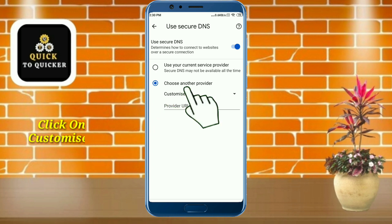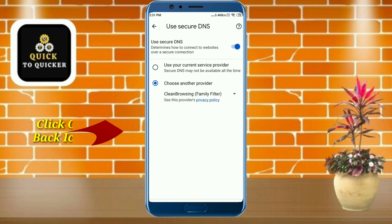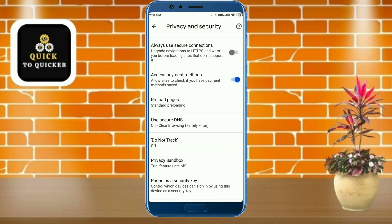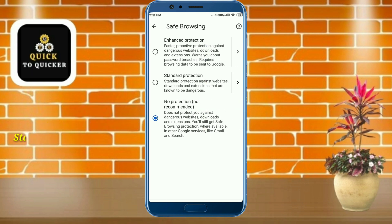After that, click on Customized, then click on Clean Browsing Family Filter. After that, click Back at the top left corner, then scroll up. After that, click on Safe Browsing, then click on Standard Protection.